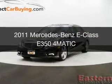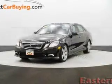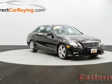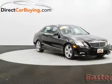This is a used 2011 Mercedes-Benz E-Class, powered by all-wheel drive, a 3.5-liter, six-cylinder engine, and an automatic transmission.